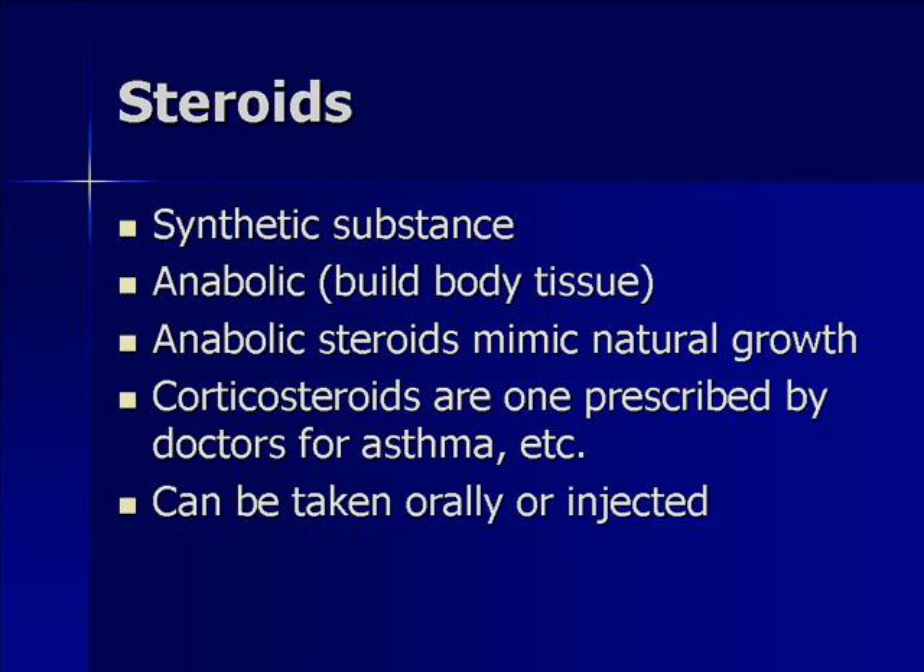For instance, if you have asthma and you have an inhaler, many of those are steroid inhalers. Also, if you've ever had an allergic reaction to something, a lot of times you'll get prescribed prednisone or some sort of cortisone-type drug, and that's a corticosteroid as well.